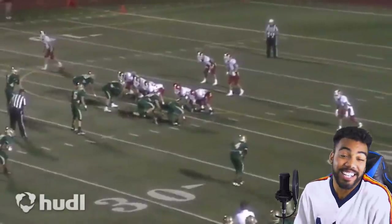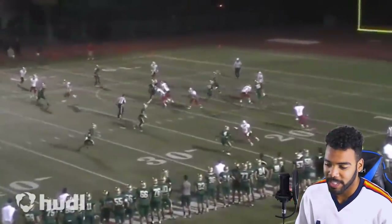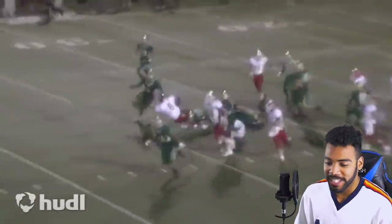Every time I look at my highlights I'm like, okay, I could actually play. I always second-guessed myself in high school just because we never threw the ball enough — I didn't know if I was actually a good receiver. But your boy could actually play a little bit.